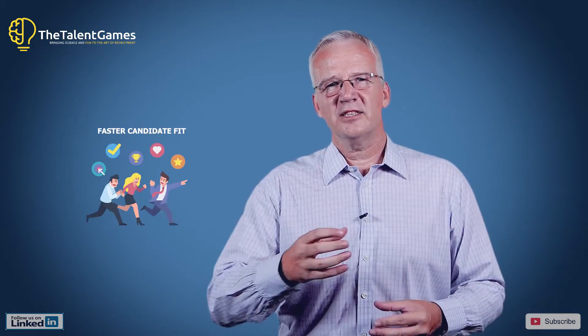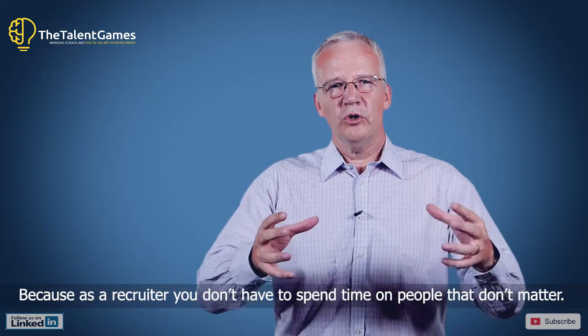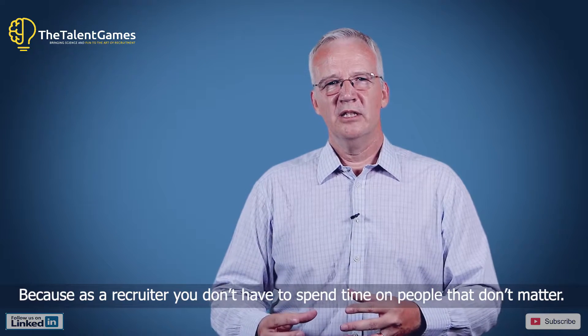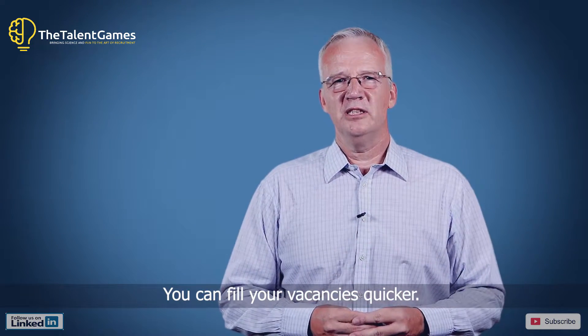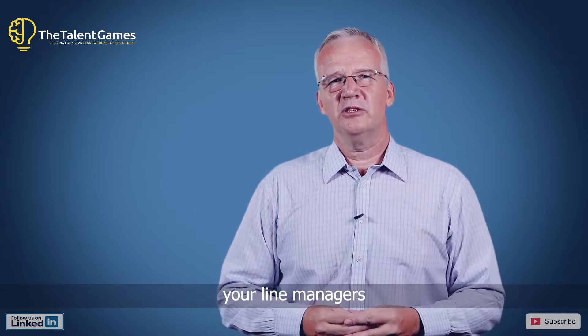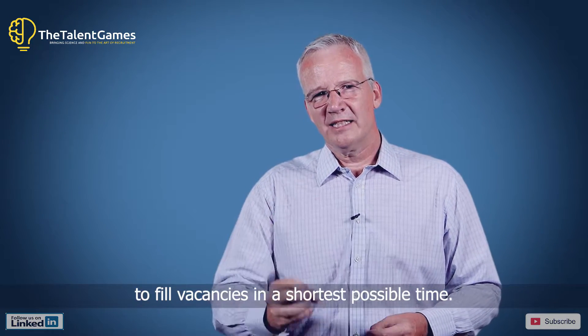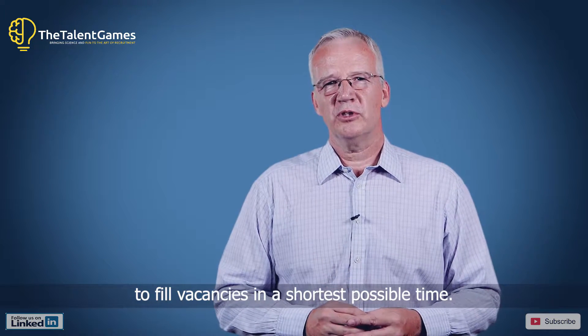The third reason is a faster candidate fit. Because as a recruiter you don't have to spend time on people that don't matter, you can fill your vacancies quicker, and as a result your line managers will be much happier with your ability to fill vacancies in the shortest possible time.